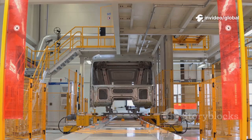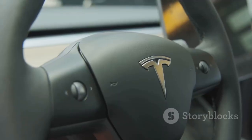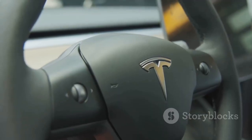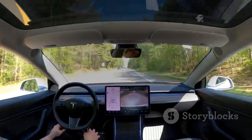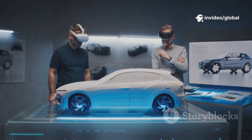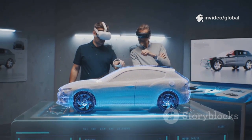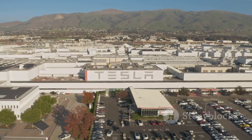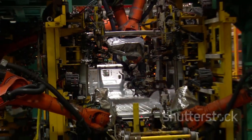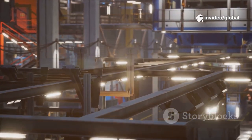The result? A lighter, stronger chassis with fewer points of failure. This innovation means better handling, a quieter ride, and improved safety. A lighter car also means more range, crucial for electric vehicles. The Gigapress is a perfect example of first principles thinking — don't just improve the old way, invent a new one. Tesla's bold move is now setting a new industry standard, and other automakers are scrambling to catch up. At Giga Texas, the future of car manufacturing is already here.